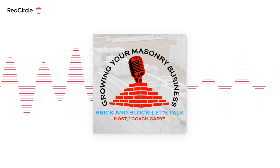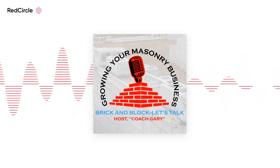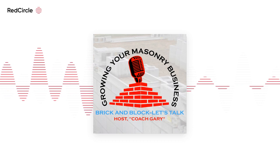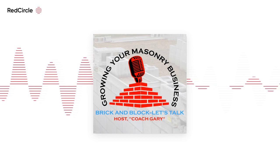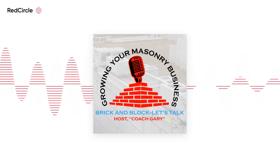A few days ago on episode 11, I gave you part one of Coach Gary's Marketing Moments. This is part two. After I published that episode, I listened back and decided it wasn't as complete as I'd like, so let me add a few important things for you.